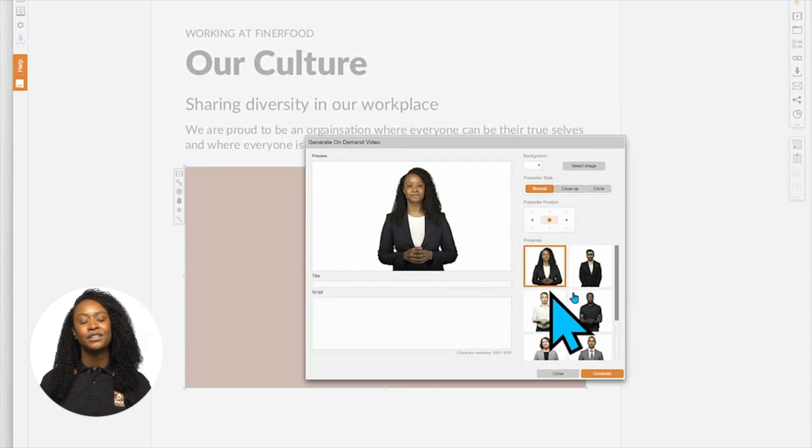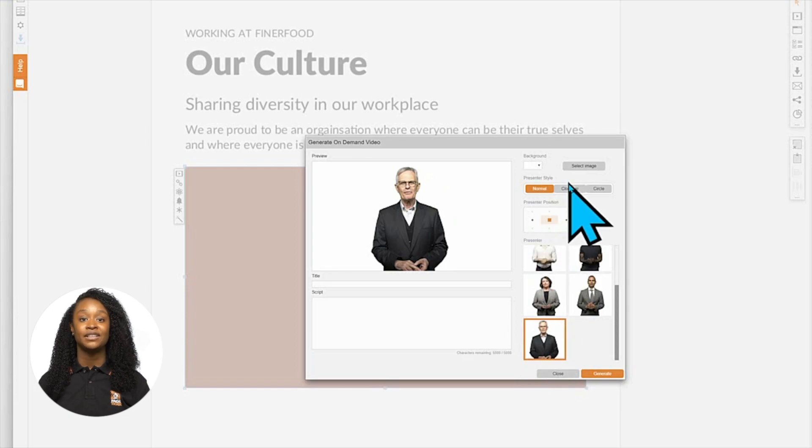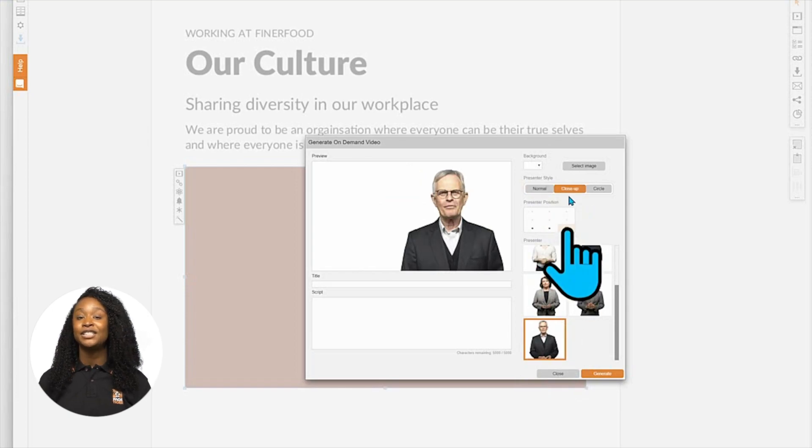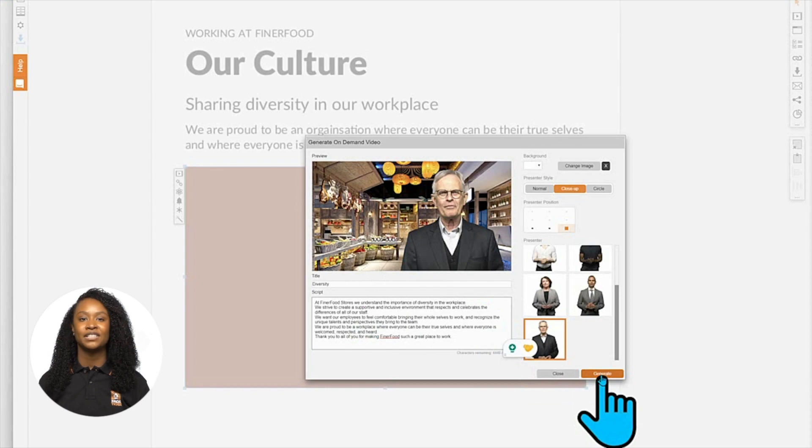Then just follow the really simple wizard. First, choose your presenter, the size and position. Next, you can add an image or logo to your background. And finally, add a script for your presenter. When you're done, just leave your video to process for a minute or two.